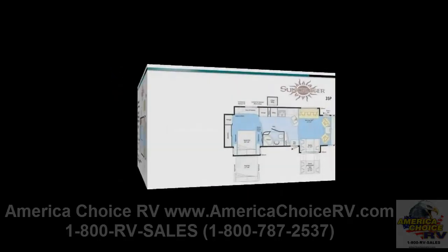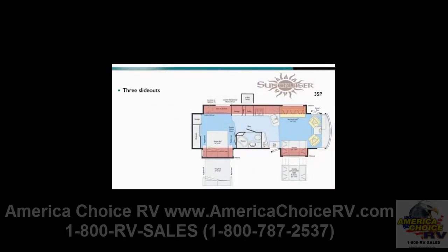The 35P features three slide-out rooms, including a full wall slide, creating incredible spaciousness throughout the coach. A 40-inch LCD TV is found mid-coach and can be viewed perfectly from the Rest Easy sofa, dinette, or the cab seats that swivel for additional seating while parked.